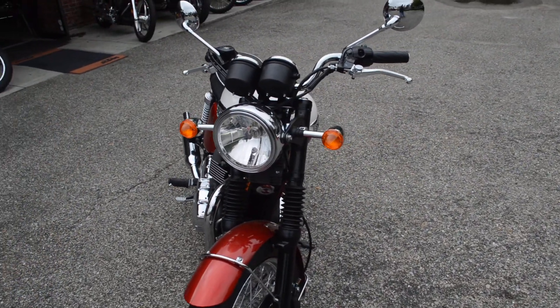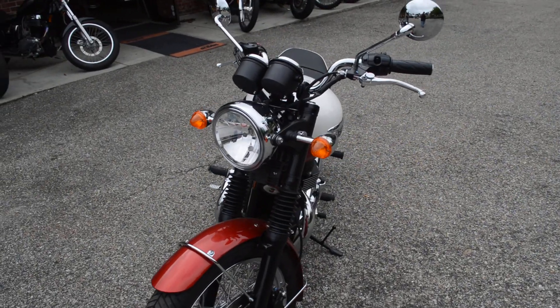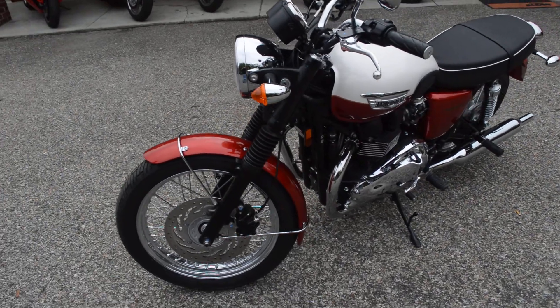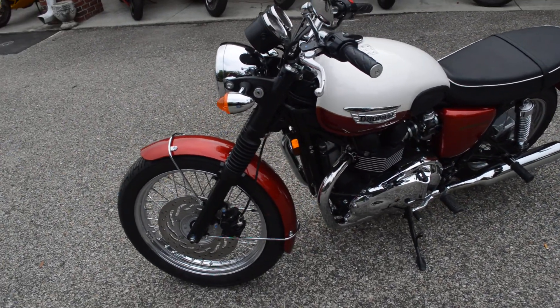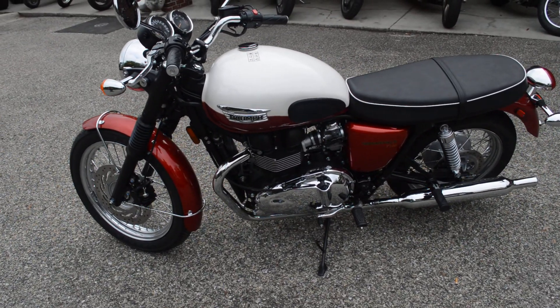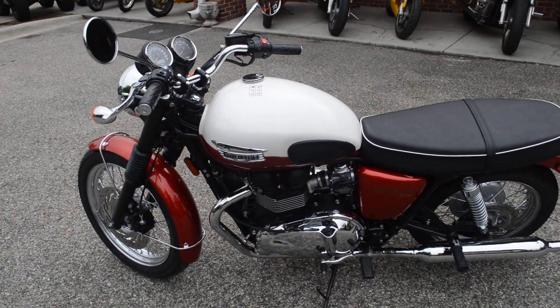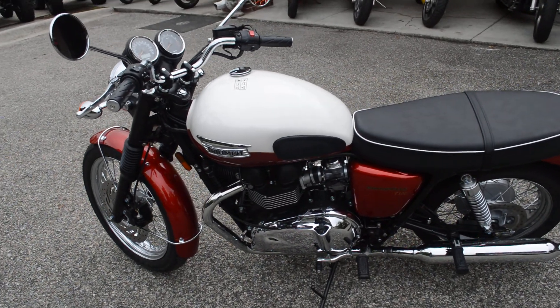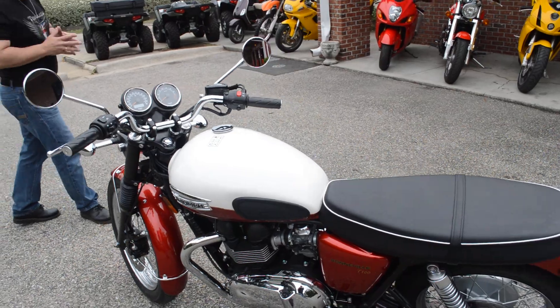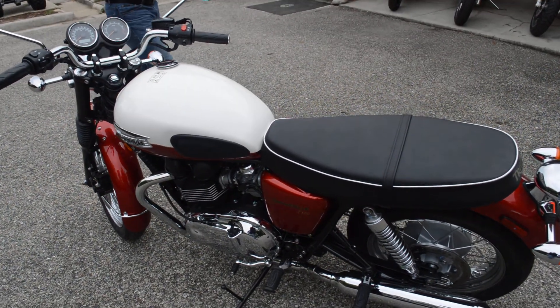Listen folks, if you want to relive the past, just come to Florida Motorsports and check out one of these bikes. We've got a beautiful cranberry and white two-tone with hand-laid pinstripe, based off the 865cc parallel twin — double counterbalanced with 70 horsepower, 70 foot-pounds of torque, 60 miles a gallon, 5-speed transmission.